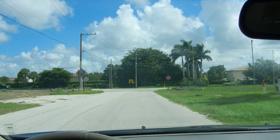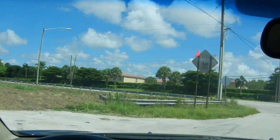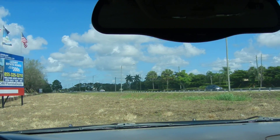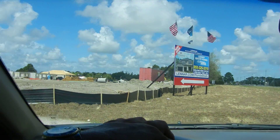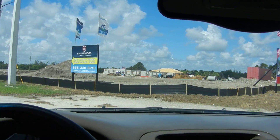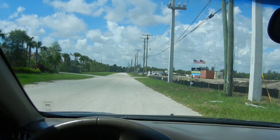Clear Carfax with no accidents and 100% original paint. In the used car world, this is the crème de la crème. This is what people want.